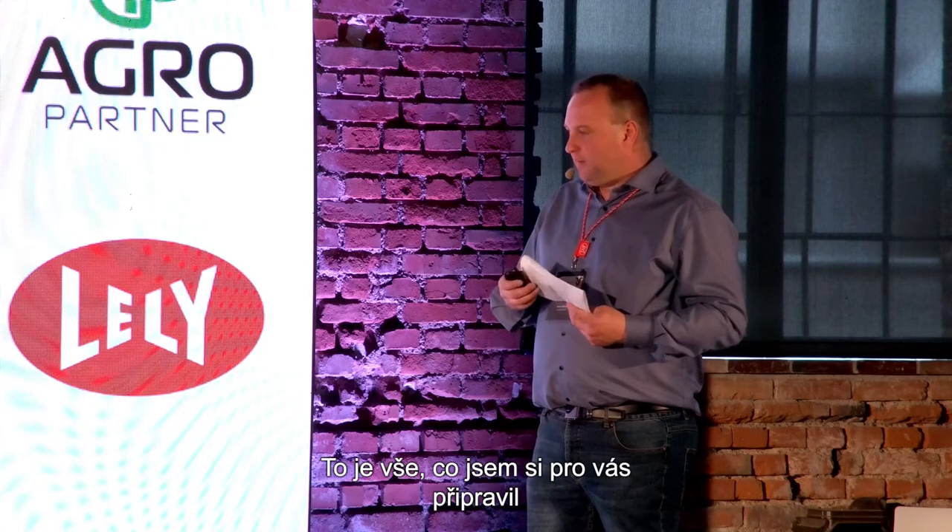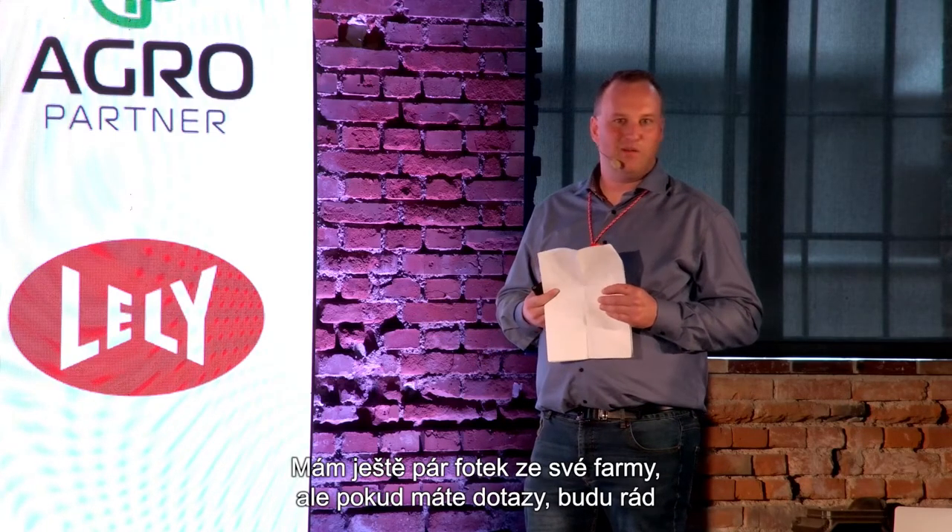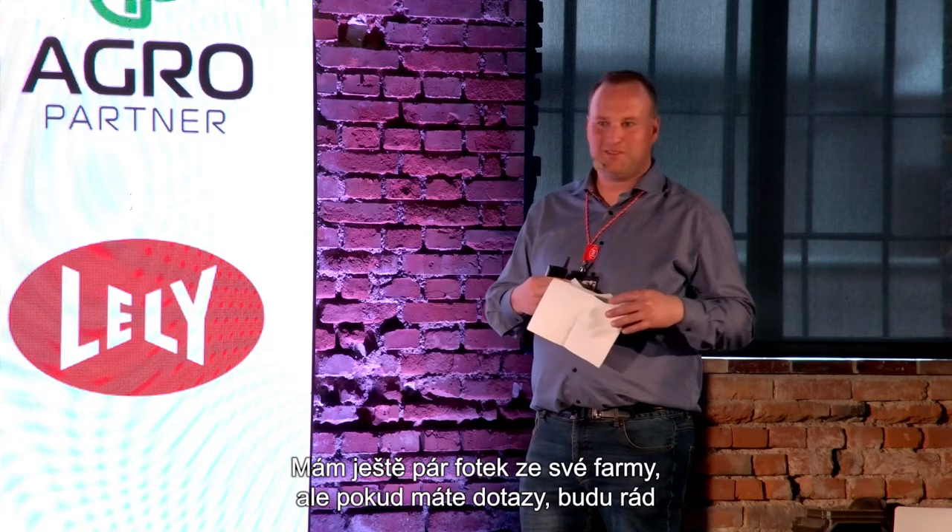That's what I have for you. I have some pictures from the farm, but I'd like to take questions if anyone has them.